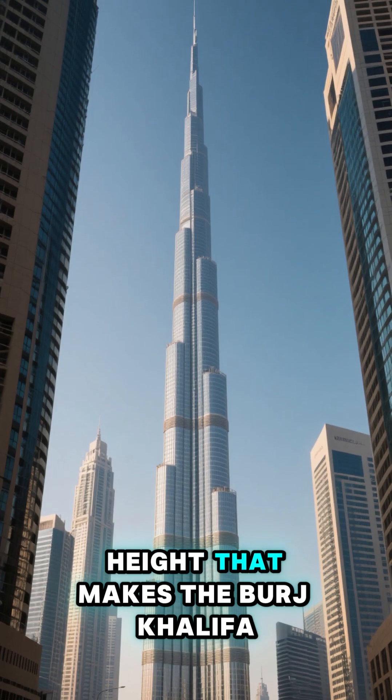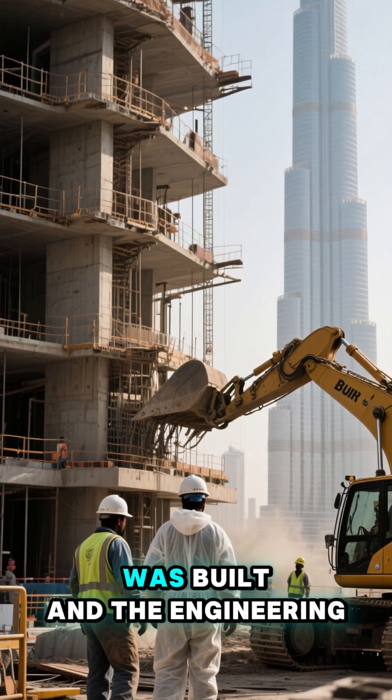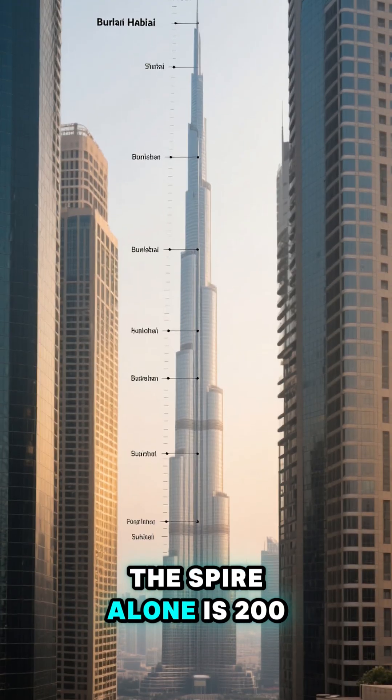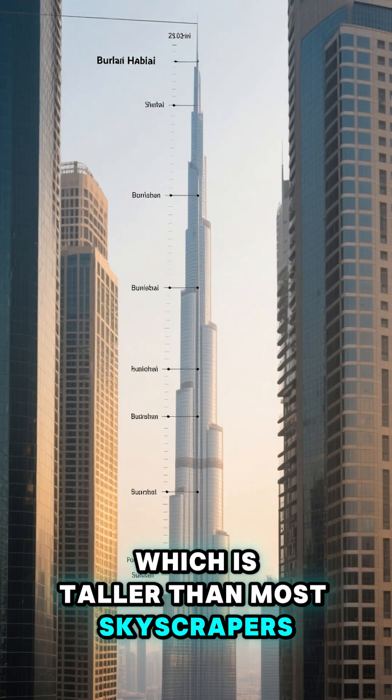But it's not just the height that makes the Burj Khalifa so impressive — it's also the way it was built and the engineering that went into it. The spire alone is 200 meters tall, which is taller than most skyscrapers.